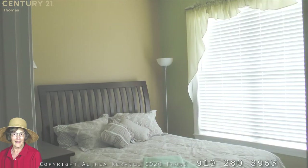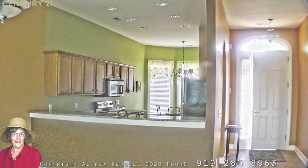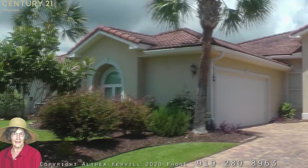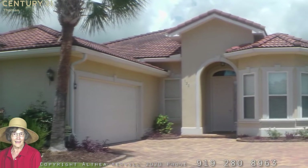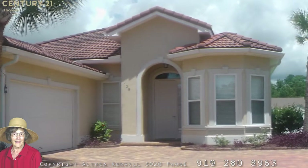I mentioned at the beginning of this video that I would point out a special feature of the homes in this community that you might not know. This three bedroom, two bath home is an example of the unique style of homes for which the North Village community was designed to feature.